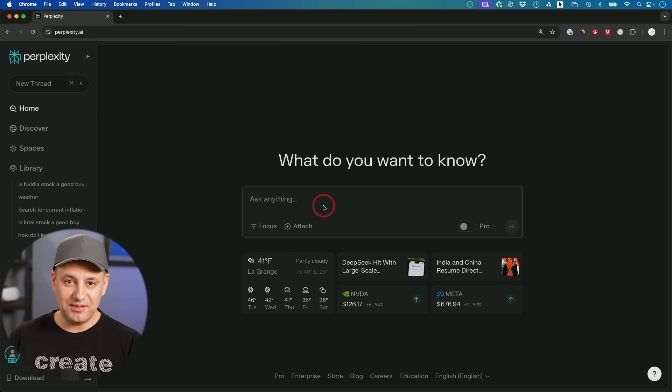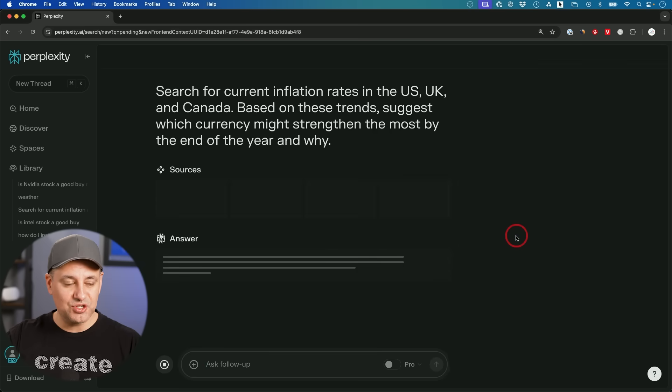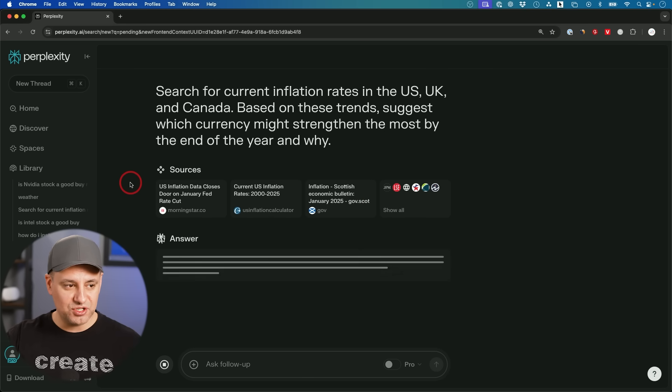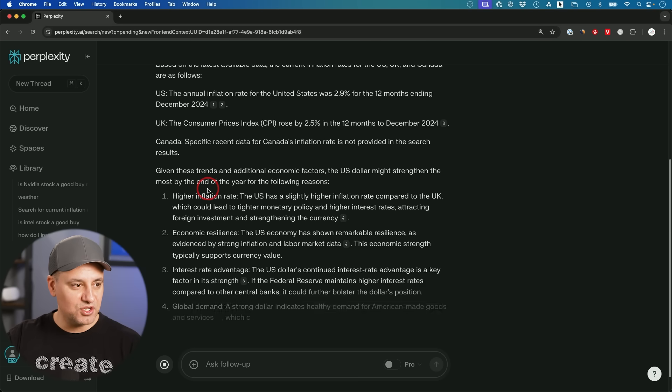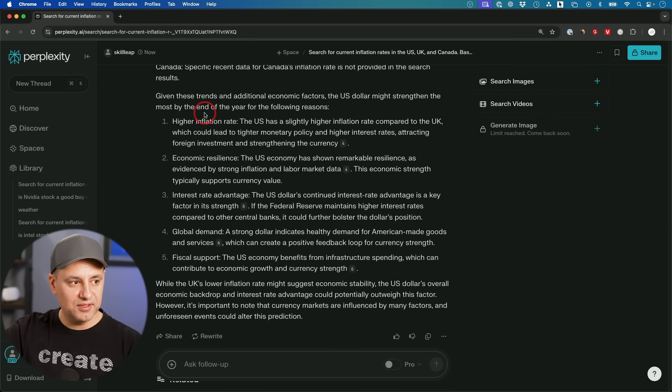The next prompt relates to how it analyzes trends and reasons through them. Perplexity does a decent job even without pro R1 turned on. To show a quick difference, I'm searching for current inflation rates in the US, UK, and Canada, and based on those trends, asking which currency might strengthen the most by end of year and why. Without R1, it gives you an answer pretty quickly — a numbered list concluding that the US dollar might strengthen the most by end of year.